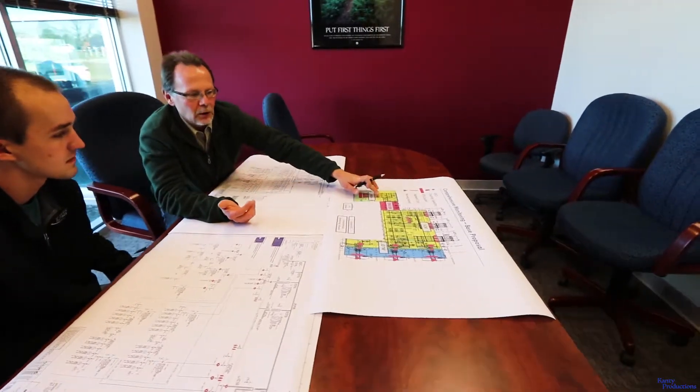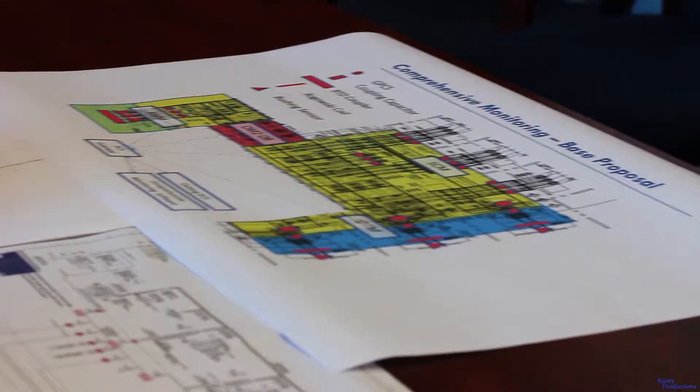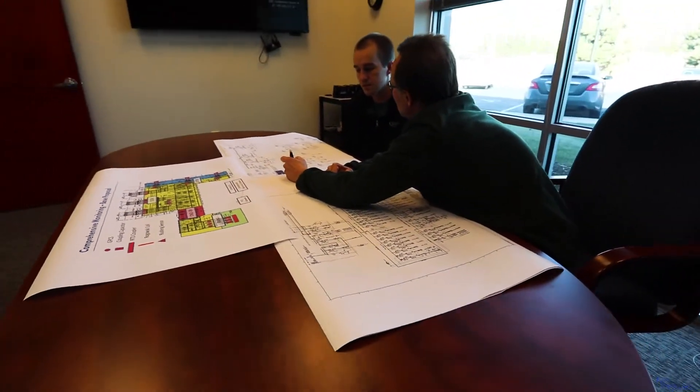Dynamic Ratings offers subject matter experts who will learn the specific issues at your facility and work with you to identify the monitoring technologies needed to offer the most cost-effective solution for a specific application.